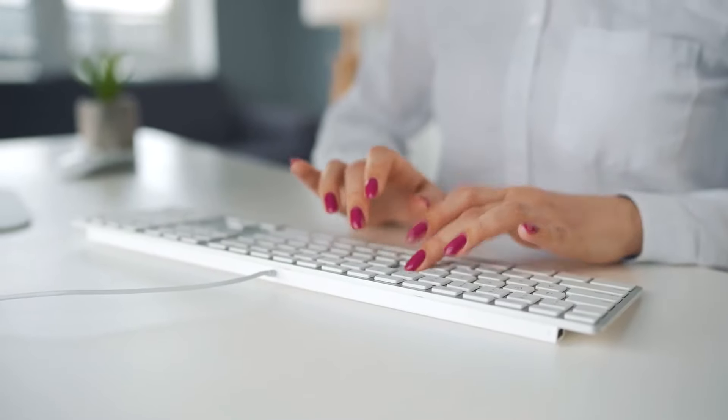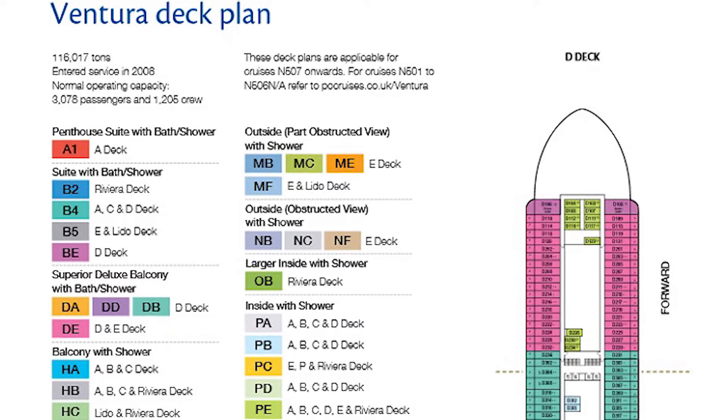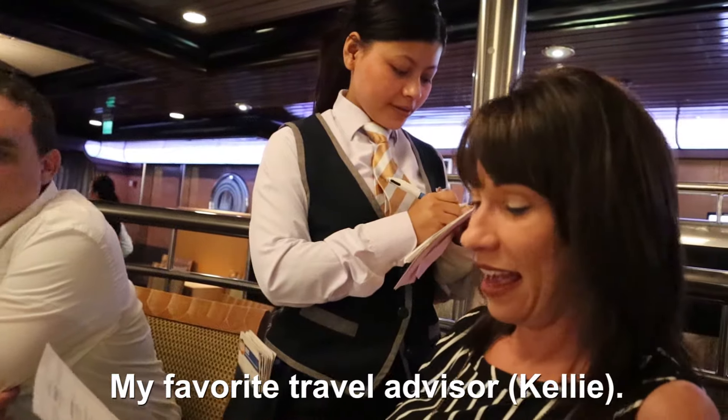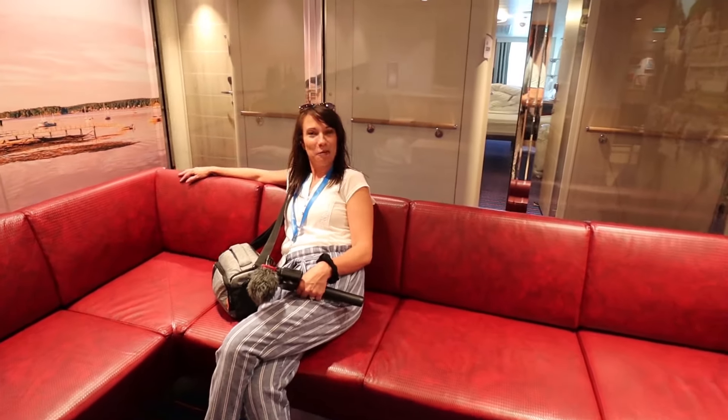How do you find an obstructed view cabin? You can look at the deck plans for the ship online — you'll need to look carefully, but most cruise lines mark obstructed view rooms in the legend, and you'll often find those at a better rate. Another way is to tell your travel advisor that you're open to it if it gets you a better price. Travel advisors don't cost you more money — they get their fee from the cruise line — but they can do that legwork for you.